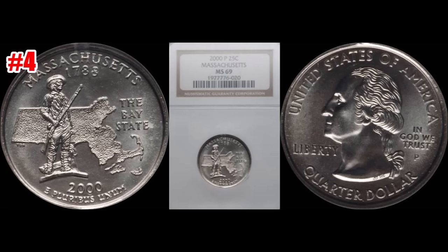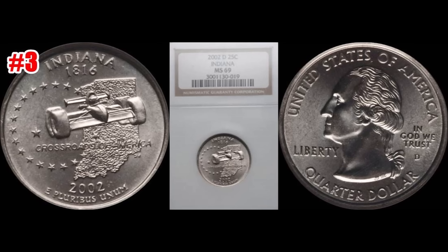At the number four position we have the 2000-P Massachusetts State quarter. This one sold January 8th of 2017 through Heritage Auctions as well. This one graded out pretty close to perfect — NGC Mint State 69 — and this one also sold for $3,760.